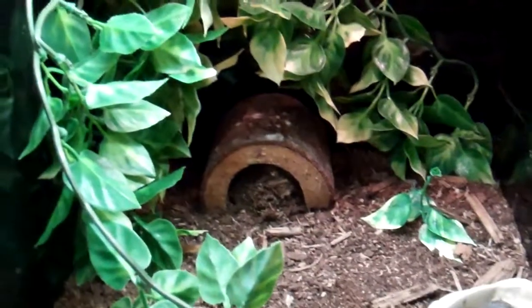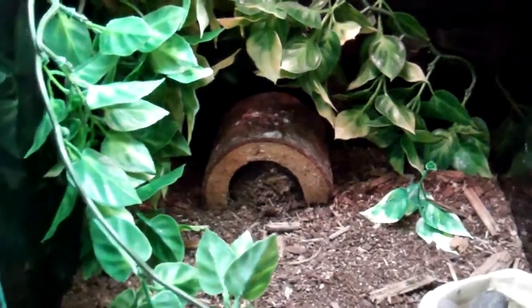They'll eat any insects that are half their body size — meaning half the size of their body, not including the legs. No special lighting is needed.